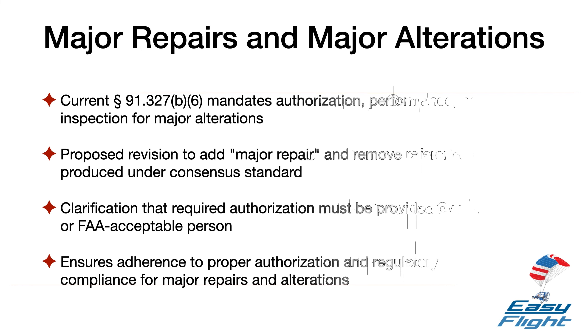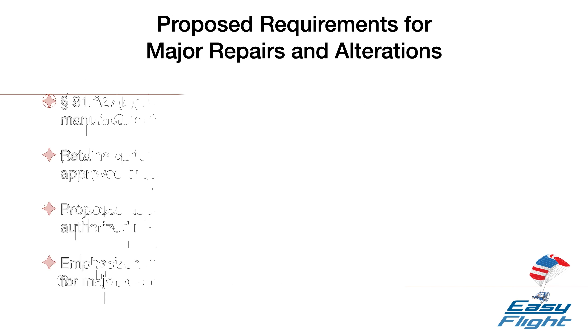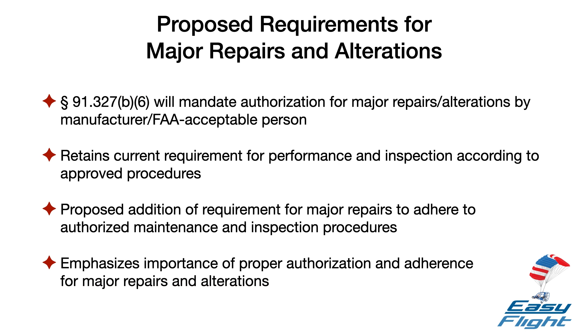Major Repairs and Major Alterations. Section 91.327B6 currently requires that each major alteration to an aircraft product produced under a consensus standard is authorized, performed, and inspected in accordance with maintenance and inspection procedures developed by the manufacturer or a person acceptable to the FAA. The FAA is proposing to revise this section by adding the term major repair, removing the statement referencing an aircraft produced under a consensus standard, and adding language to clarify that the required authorization to perform a major repair or major alteration must be provided by the manufacturer or a person acceptable to the FAA.